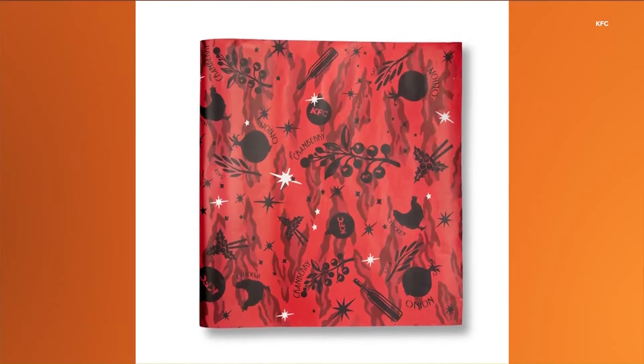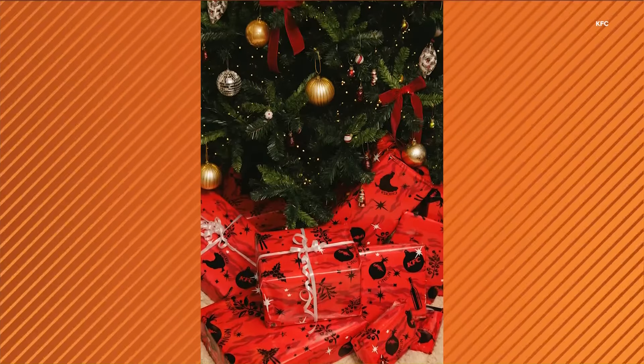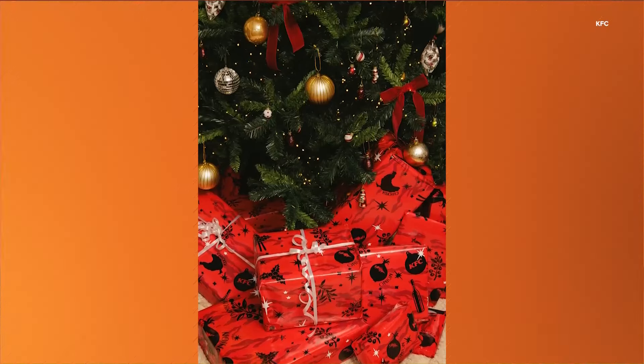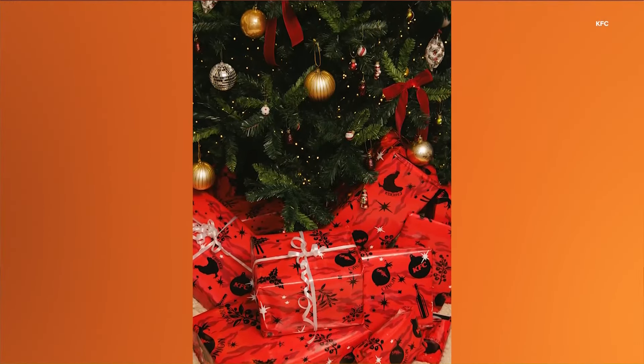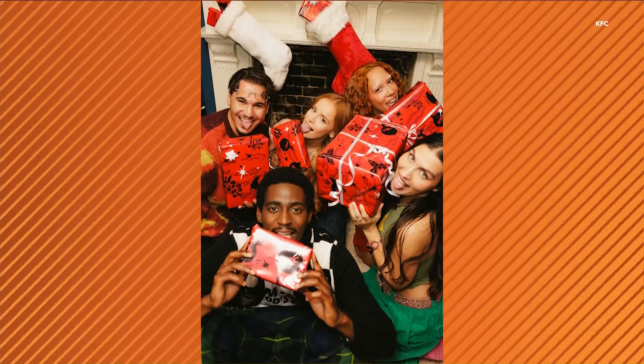Apparently it tastes like chicken with a hint of cranberry sauce and a pinch of sage. According to the New York Post, the wrapping paper is food safe and non-toxic, but it's not vegan or vegetarian friendly. The paper has multiple lickable areas with a protective cover that must be peeled off.